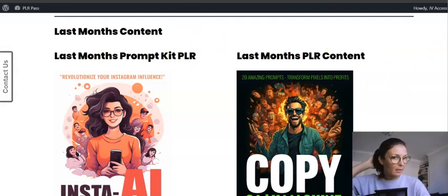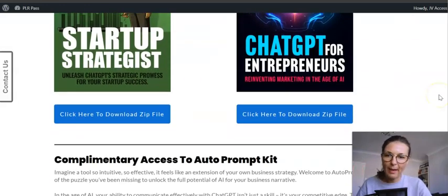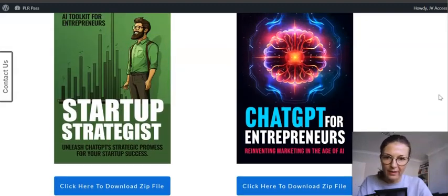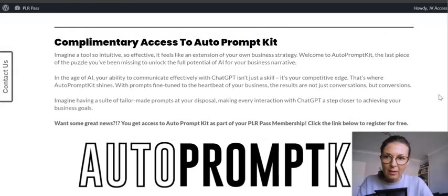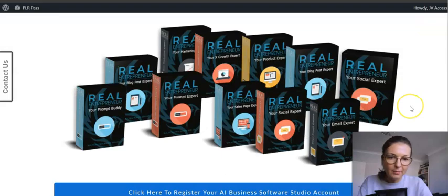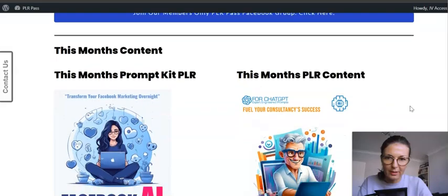However, as a regular member you don't get all content ever released — if you want access to that you'll need the All Access Pass upgrade. You also get complementary access to the Auto Prompt Kit and BookMax AI ebook creator software, plus some additional software apps.